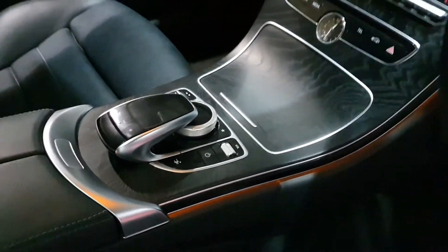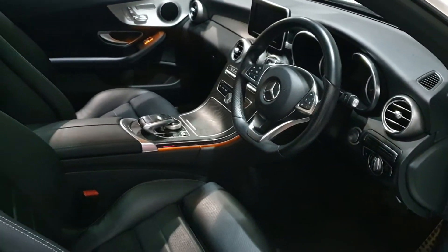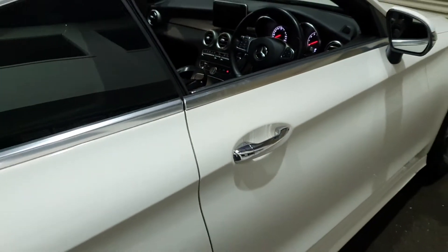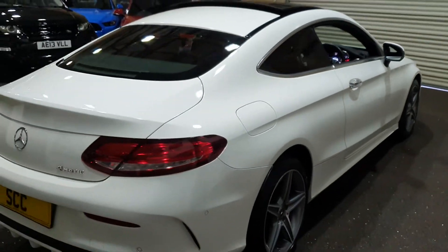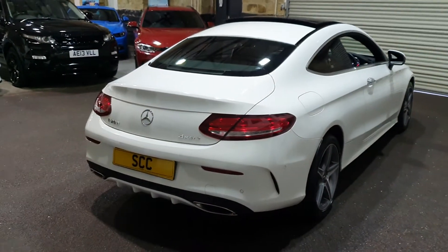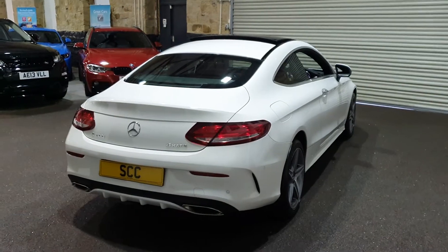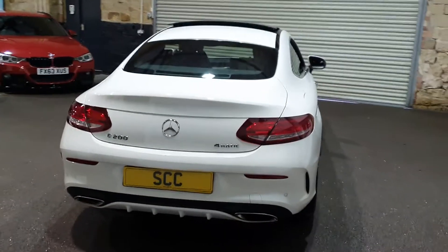All your iDrive controls are done either on the steering wheel or via the pad and rotary dial. Just the other side of the pin pad is the agility select switch, which has four driving modes: Eco, Sport, Sport Plus, and Individual — so you can set the gearbox and engine performance exactly how you want it, or use the preset Mercedes patterns.